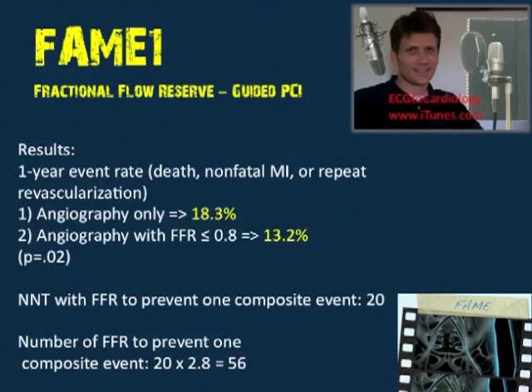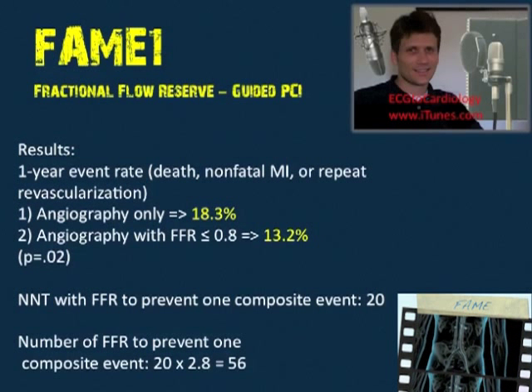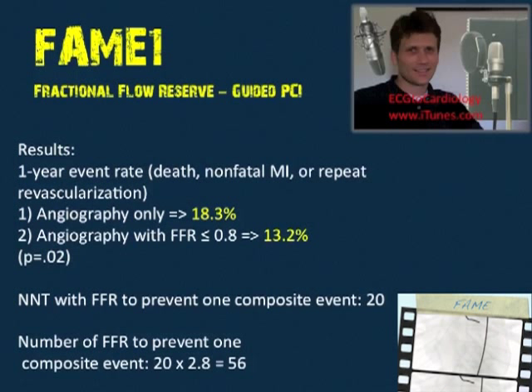The one-year event rate — composite of death, non-fatal MI, or repeat revascularization — was 18.3% in the angiography-only group versus 13.2% in the FFR-guided group, with a p-value of 0.02, which did meet significance.